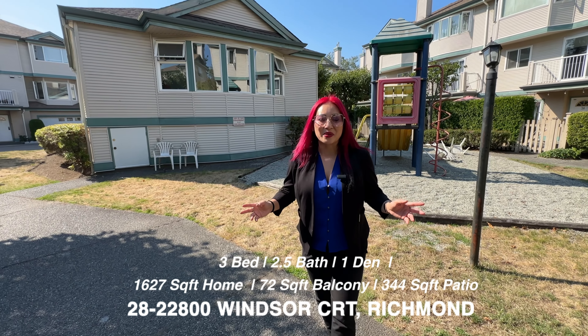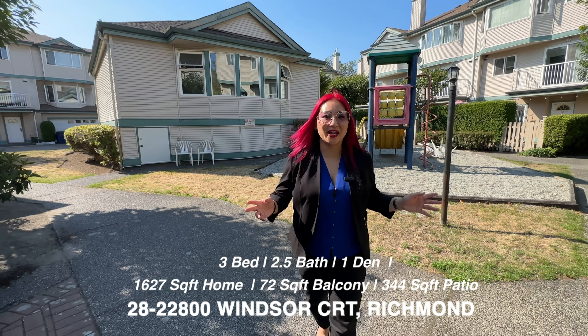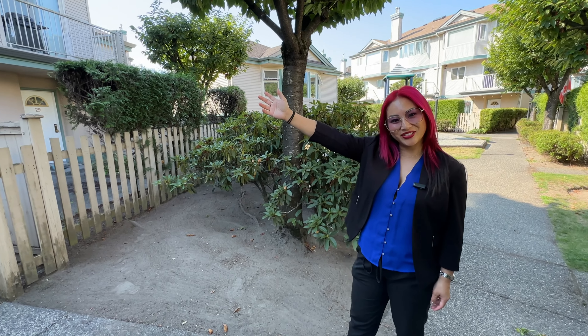Hi guys, it's Angie Liu here from EXP Realty, and I am here to introduce to you an awesome new place. Three bedroom, two and a half bath townhouse located in the neighborhood of Hamilton in Richmond, BC. Welcome to Park Savannah, Unit 28. Come check it out.